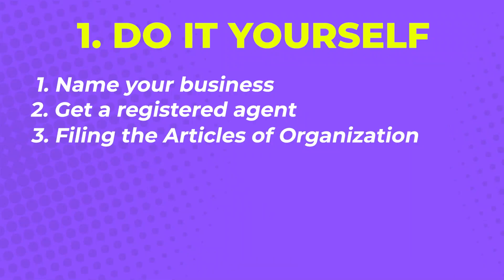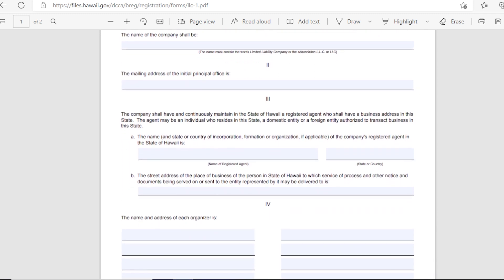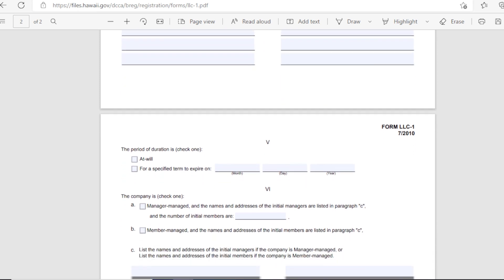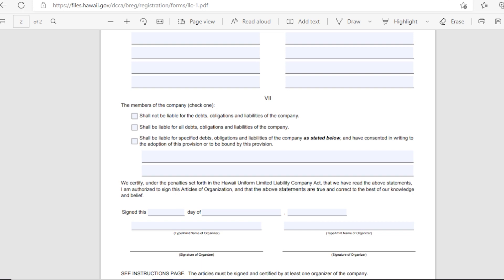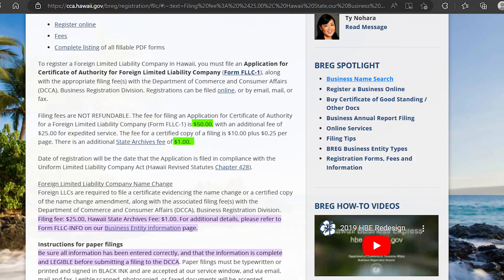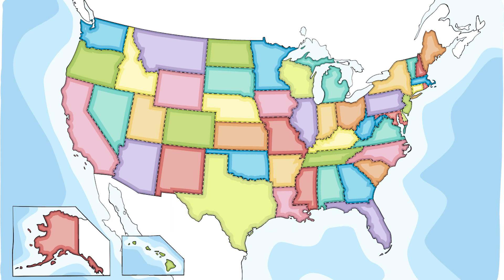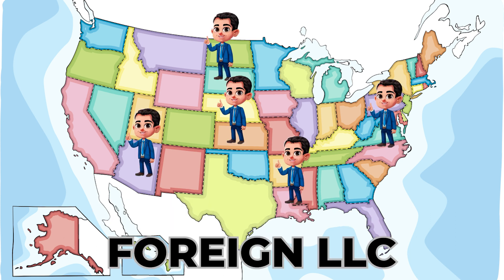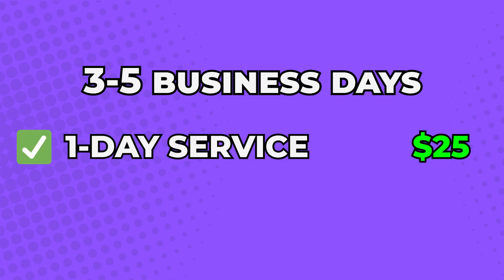Step 3: filing the Articles of Organization, also known as a Certificate of Formation or Certificate of Organization. This is filed with the Hawaii Department of Commerce and Consumer Affairs Business Registration Division. It usually costs $51 for both domestic and foreign LLCs. A domestic LLC means you're a resident of Hawaii who wants to build a business in Hawaii, while a foreign LLC means you live outside Hawaii but would like to build a business or franchise there. This process can take three to five business days, but if you want to shorten it to just one day, you can pay an extra $25.